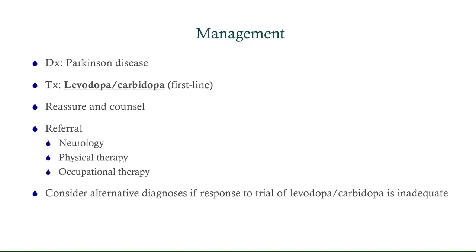So we're going to make the diagnosis of Parkinson's disease here — at least this is a tentative diagnosis. You typically make this diagnosis based on the constellation of symptoms and ruling out some of the more common causes. We're going to start him on a trial of levodopa-carbidopa and see if he responds. We want to reassure and counsel the patient, and in the meantime refer him to neurology. We could also refer him to physical therapy and occupational therapy because he's having difficulty with activities of daily living like dressing himself. You should consider alternative diagnoses if the response to levodopa-carbidopa is inadequate.